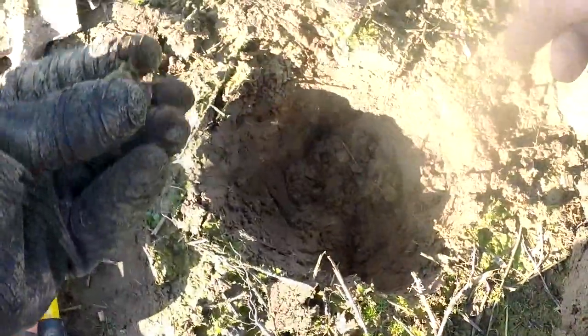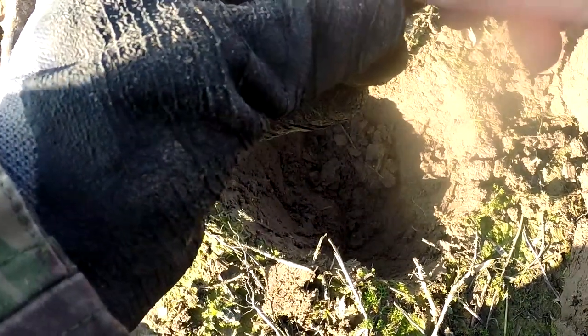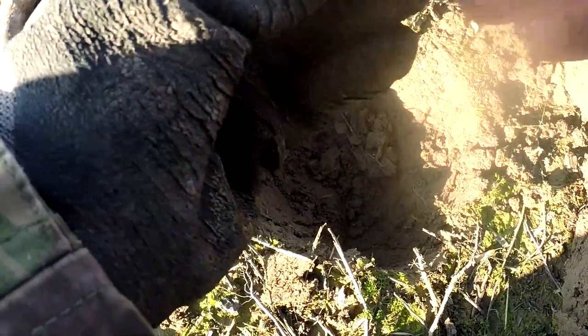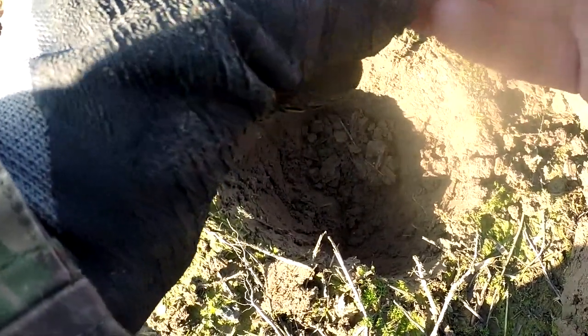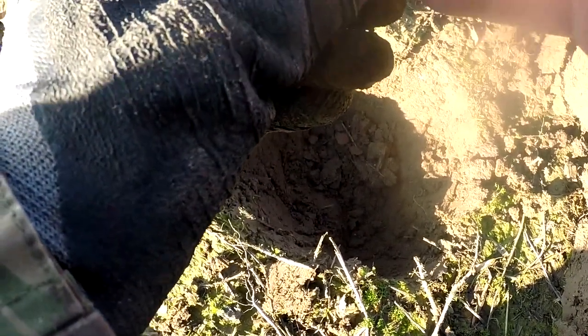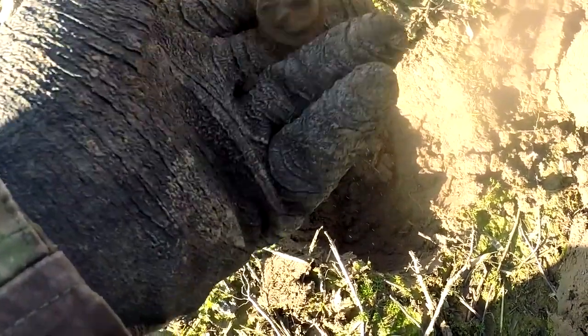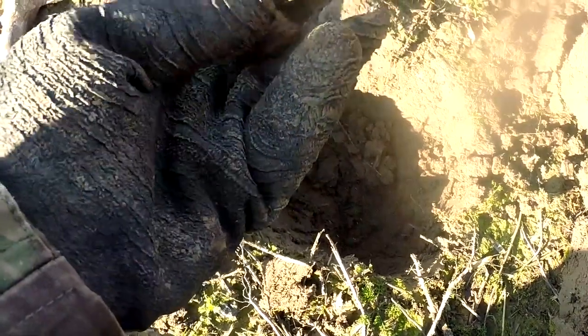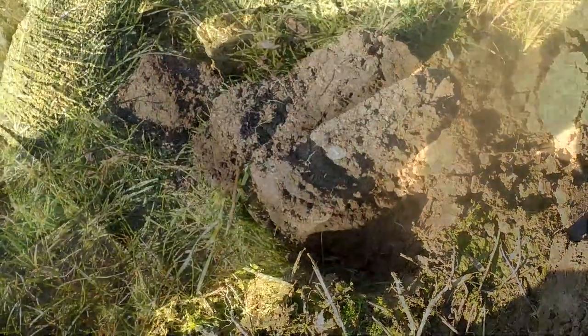On number 23 we have some sort of spring. I don't know what it is — if any of you know, please leave a comment below. I'm not sure what that is; it could be a part of anything. On number 23 on the Nox.